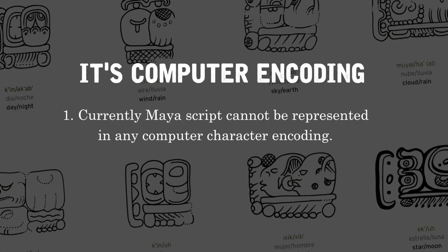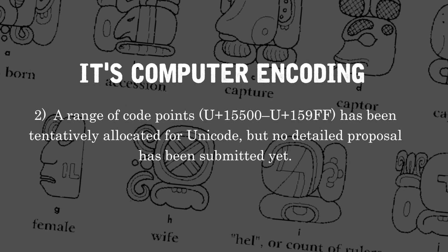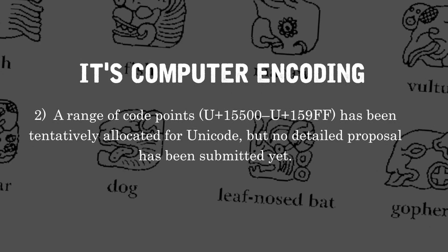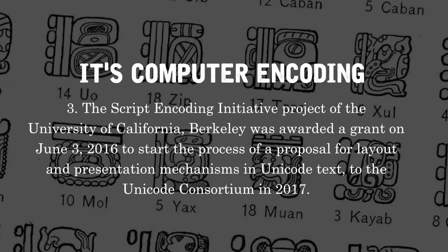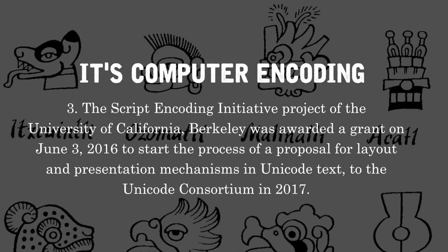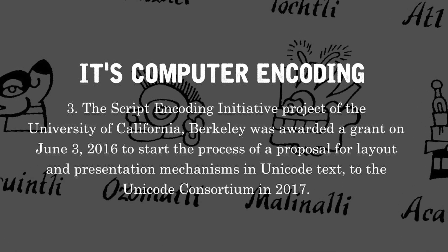Its computer encoding: Currently the Mayan script cannot be represented in any computer character encoding. A range of code points — U+15500 to U+159FF — has been tentatively allocated for Unicode, but no detailed proposal has been submitted yet. The Script Encoding Initiative project of the University of California, Berkeley was awarded a grant on June 3, 2016, to start the process of a proposal for layout and presentation mechanisms in Unicode text to the Unicode Consortium in 2017.